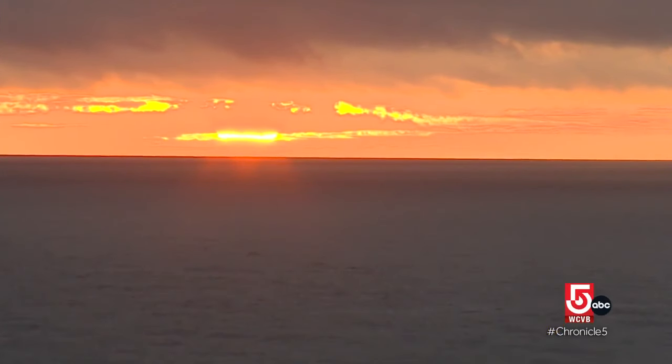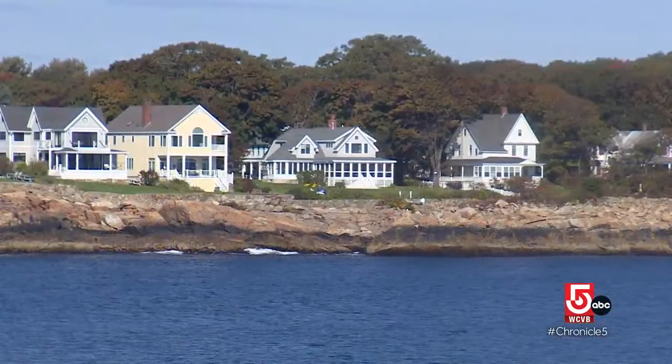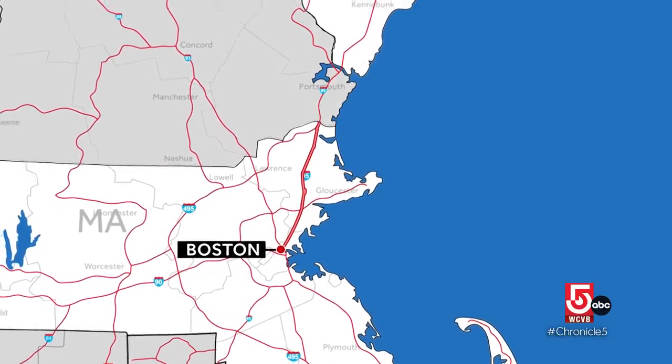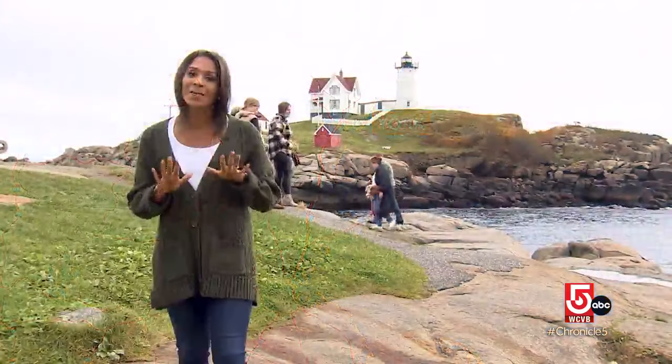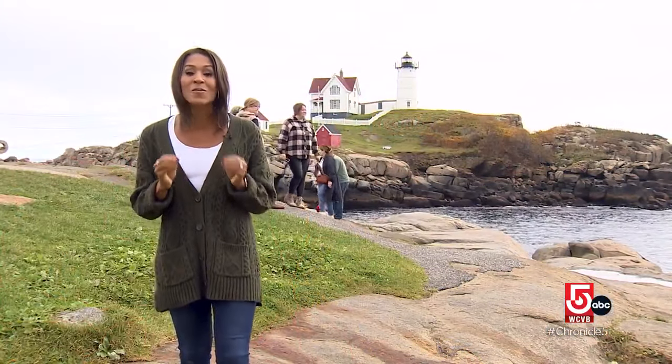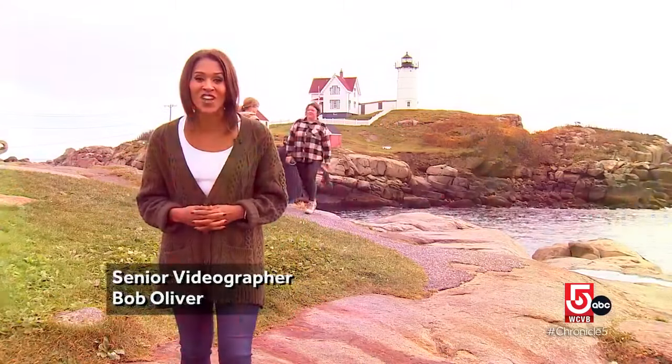It's a gorgeous start over York, Maine, known for its panoramic views and historic charm. The coastal town is a quick hour and a half drive north of Boston. As the fall rolls in, the pace slows down, making it the perfect time to take in the beauty and attractions of this New England gem.